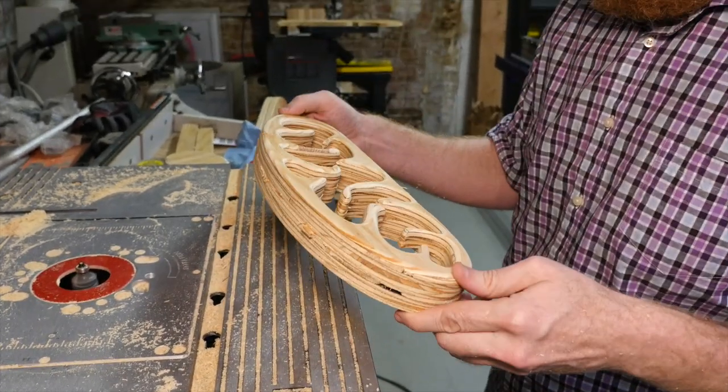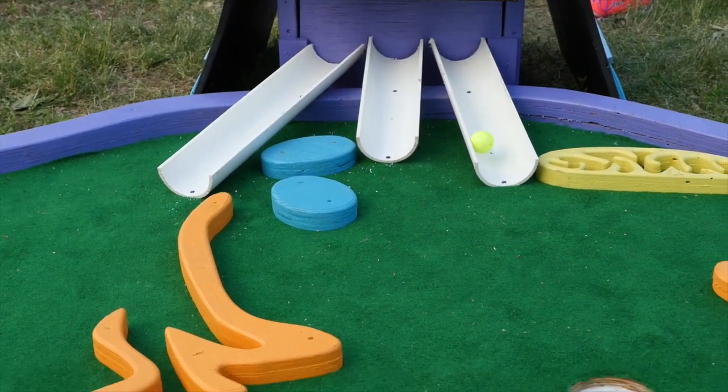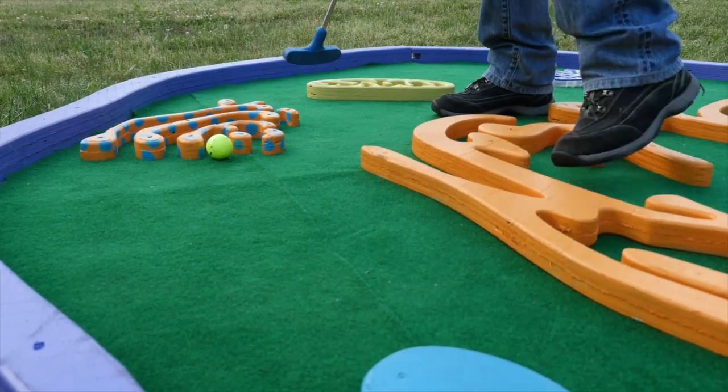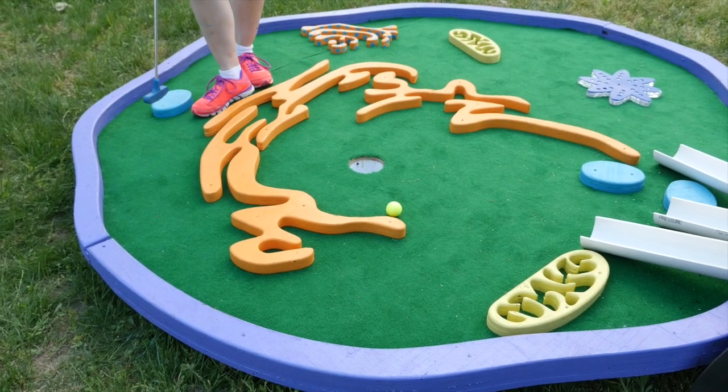We made it so there's three little ramps. One of them hypothetically could get you a hole-in-one if you hit it right straight through. The other one lets you out on the green, and the last one is the worst. Allegedly it's a par 4, but if you go the wrong way I think it's more like 12.